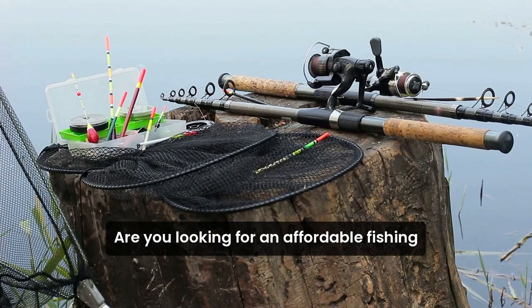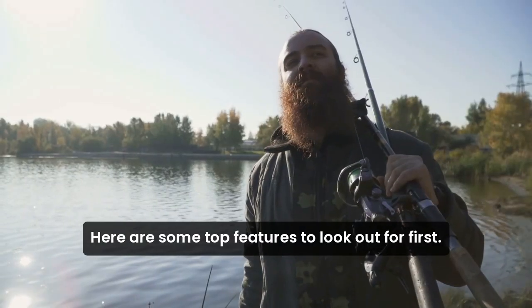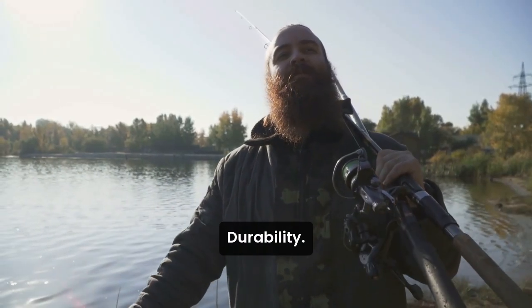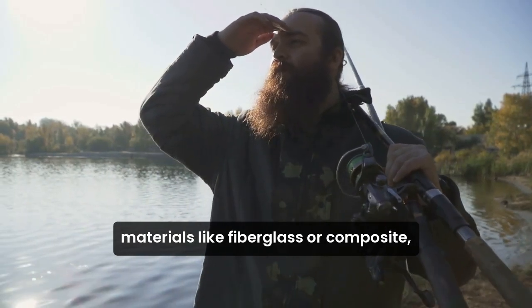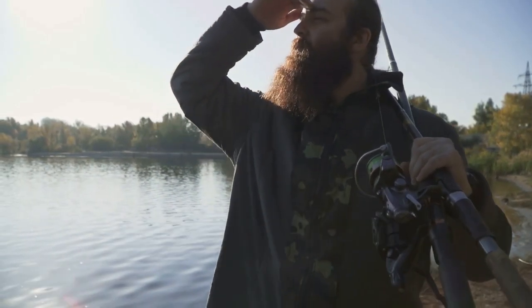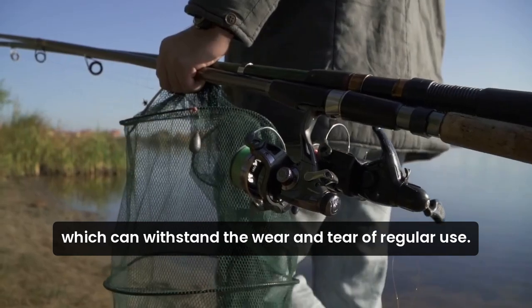Are you looking for an affordable fishing rod that doesn't compromise on quality? Here are some top features to look out for. First, durability. Look for fishing rods made from high-quality materials like fiberglass or composite, which can withstand the wear and tear of regular use.